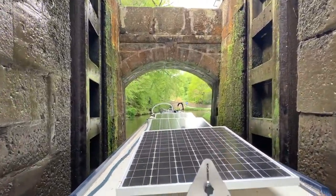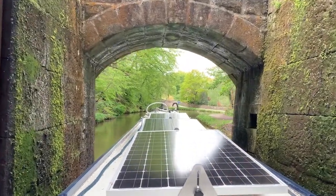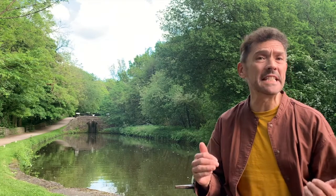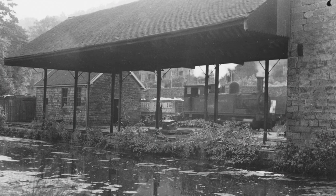1794 saw a great celebration with the opening of the Peak Forest Canal. But there was a problem — a missing link between the upper level and the lower level. There simply wasn't enough money to complete the flight of locks to connect the two levels. Initially, the goods were transhipped onto wagons at the upper level and then brought down on a tram road and transhipped back onto boats at the lower level.